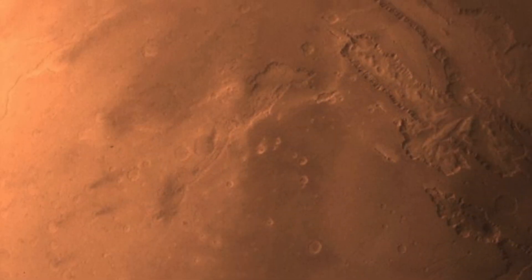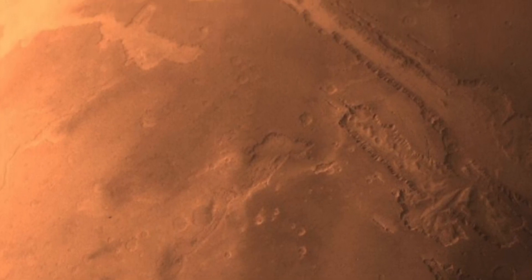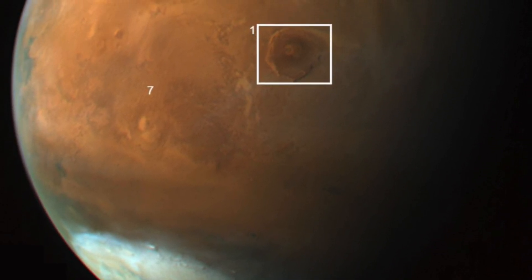One of my favorites is the full-page splash of the enormous Valles Marineris chasm. The Atlas really gives you the sense of size of the enormous open gash across the surface of the red planet.